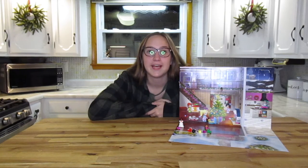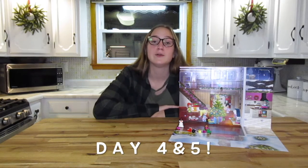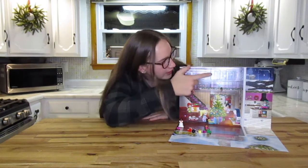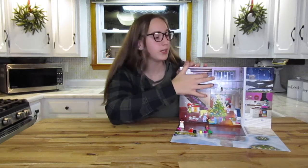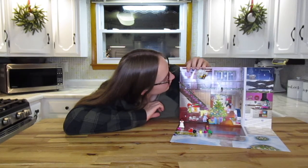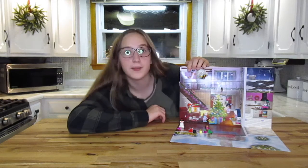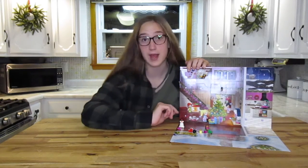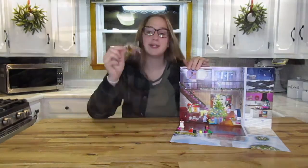What's up guys, welcome back to Life in the Higham House, it's Brea, and today we are doing day four and day five of the 2021 LEGO Friends Advent Calendar. Day four is right here, so let's open it up. It's a little easel picture frame and a paintbrush and paint palette, so let's start building.